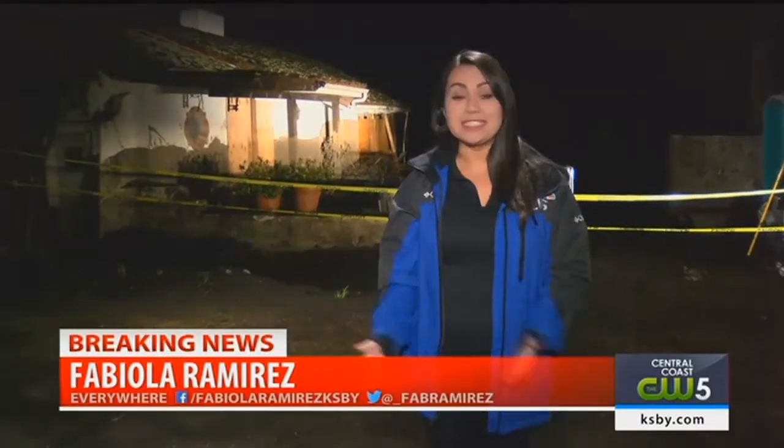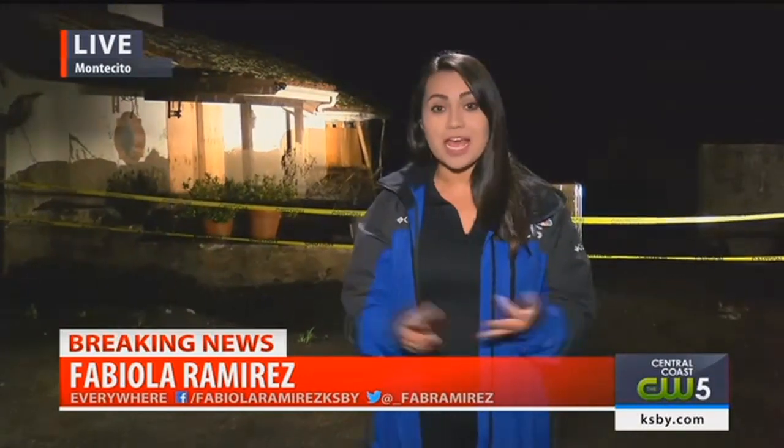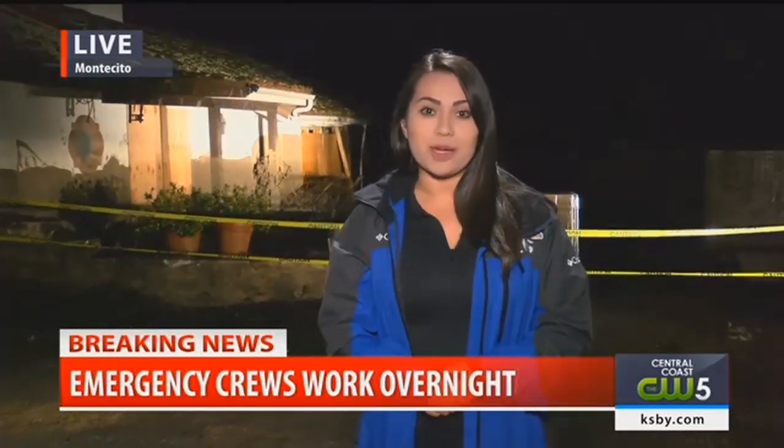All agencies will have additional resources from extra firefighters, extra CHP officers and dispatchers. Live and local in Montecito, I'm Fabiola Ramirez, KSBY News.